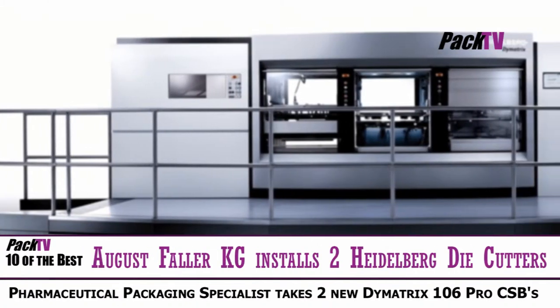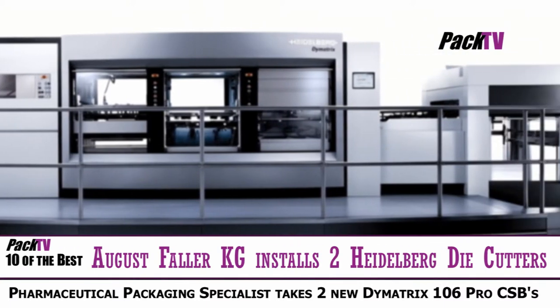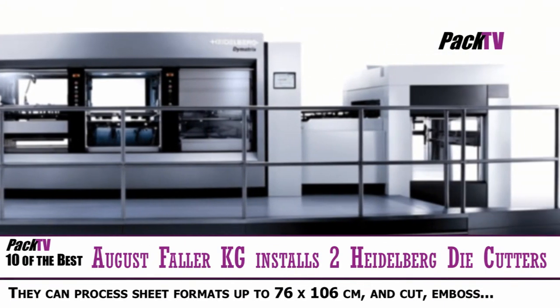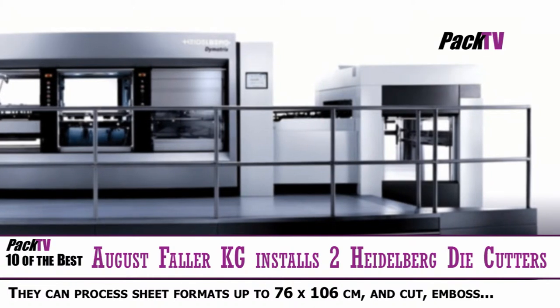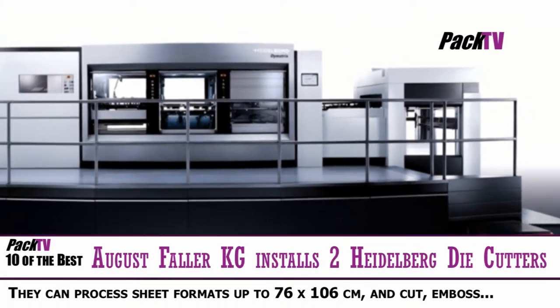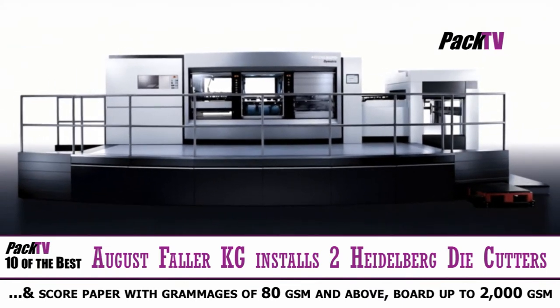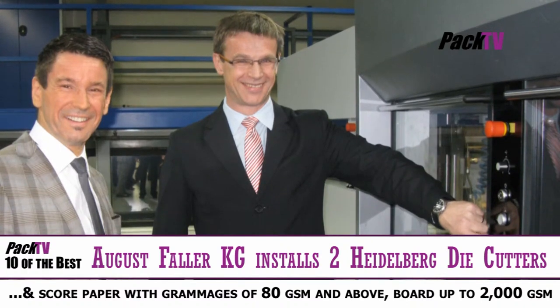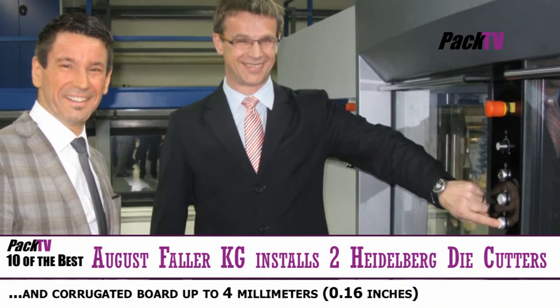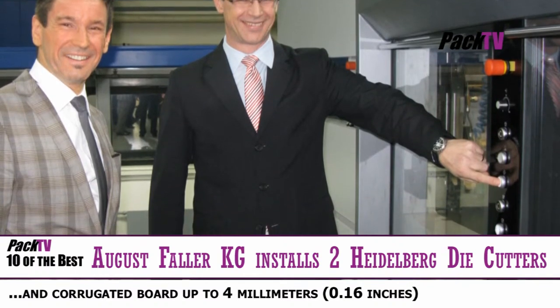August Faller KG recently took delivery of two Dimatrix 106 Pro CSB die cutters from Heidelberg at its Folding Carton Pharma Service Centre in Woltracht. This will enable Faller, which specialises primarily in producing pharmaceutical packaging, to boost its productivity and delivery capability. Faller has been investing in Heidelberg equipment since 2002 and is a dedicated user of presses from the Speedmaster series in their press room.